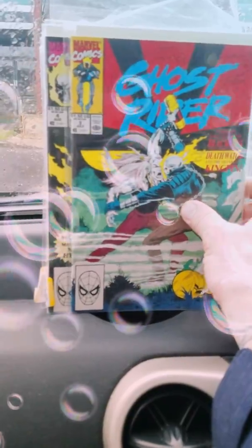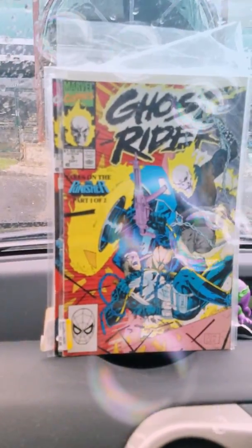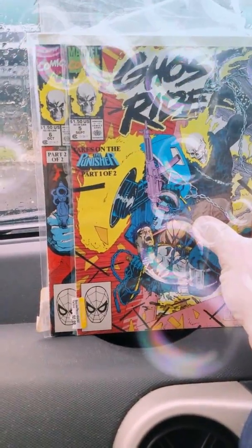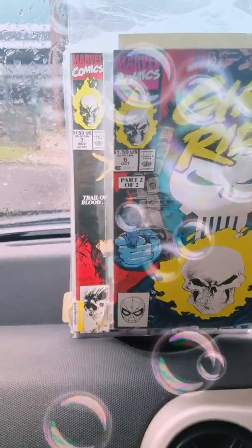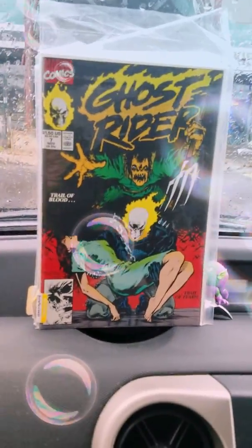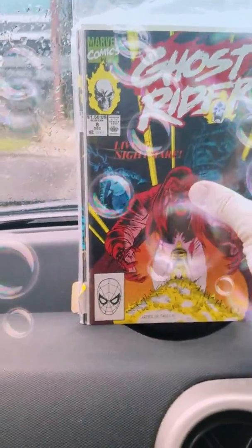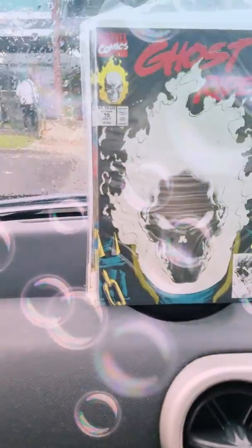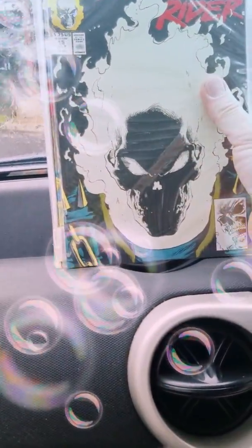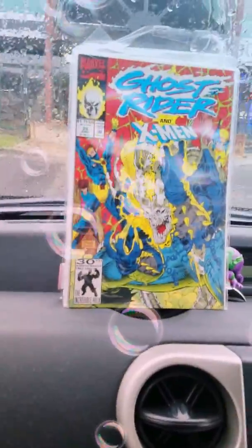There's number three, number four, number five, number six, number seven, eight. I do have this one — I just can't remember what numbers I'm missing. Number 12. I know I have a copy of this already, but this is probably one of my favorite covers of this series of Ghost Rider because it glows in the dark and has a textured cover. So can't go wrong with that.